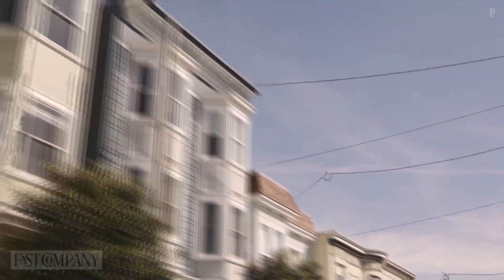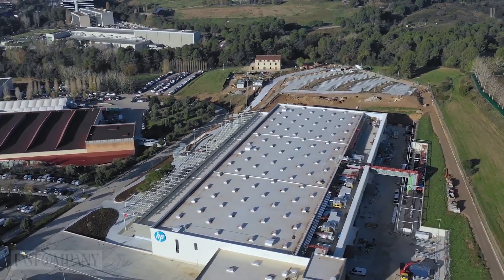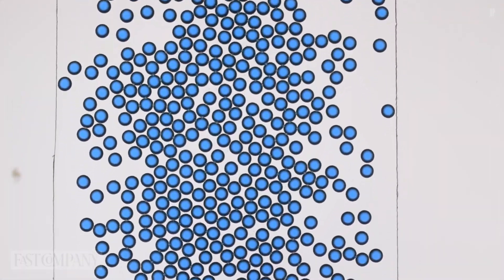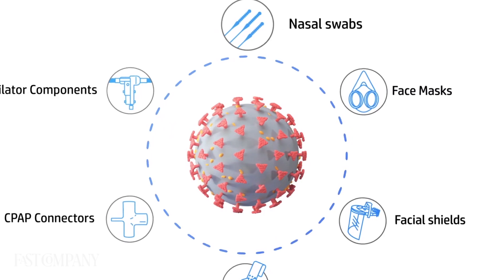The HP Lab headquarters in Palo Alto, California and Barcelona are where scientists innovate, research, and develop a variation of technologies, from desktop calculators to 3D printing PPE equipment during the pandemic.